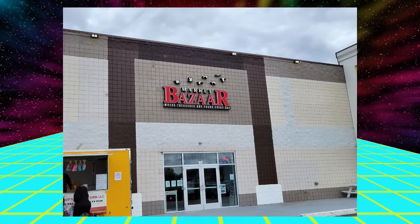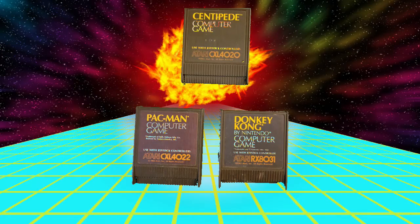Well, that was bizarre. But the best find was actually something I went there originally to pick up from somebody else — these three Atari 400 and 800 carts: Centipede, Pac-Man, and Donkey Kong.